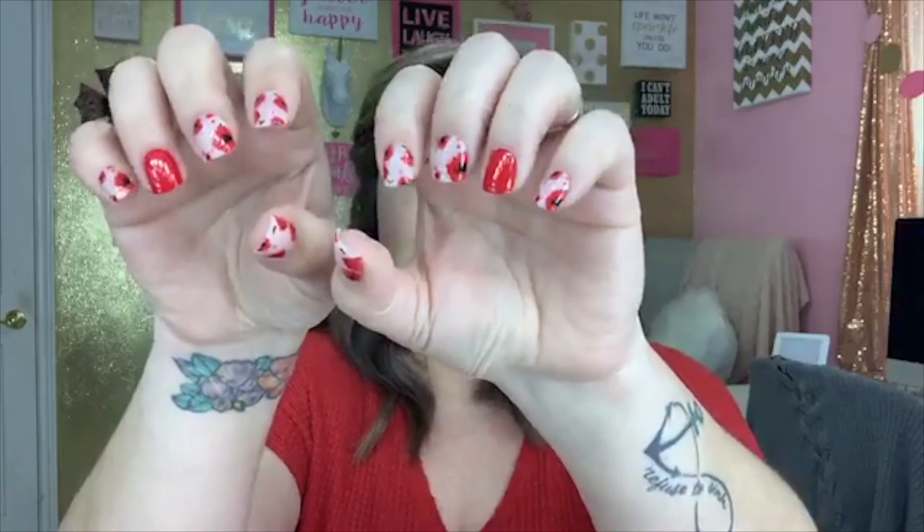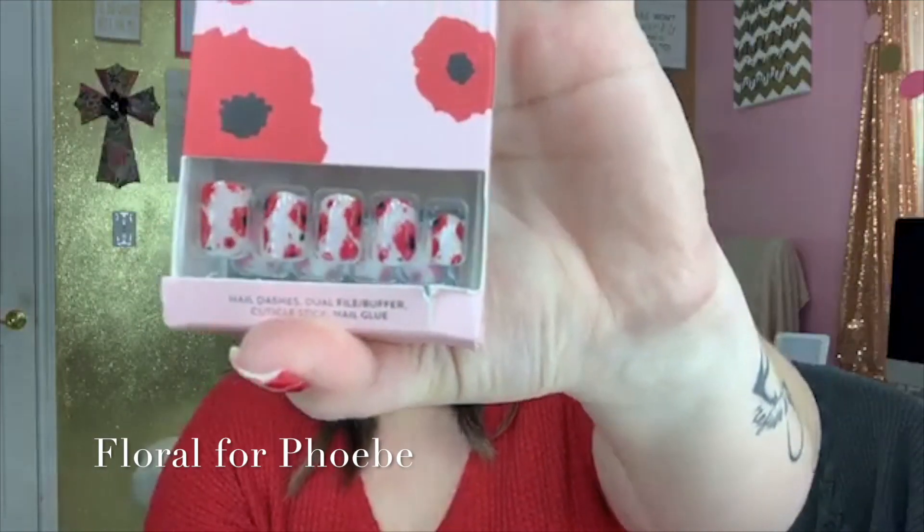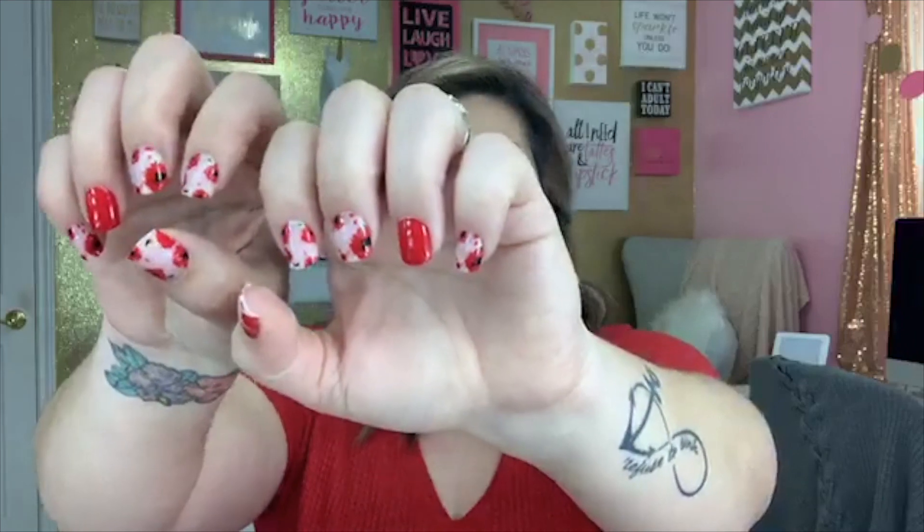Check out these nail dashes — aren't they gorgeous? So one of the items you get in your Sweetheart Business Kit is these beautiful Floral for Phoebe nail dashes. You also get Tulips for Tiffany, so you can mix and match and make all kinds of sets. You could wear these as an accent, giving you at least a month's worth of nails. They are just absolutely gorgeous.